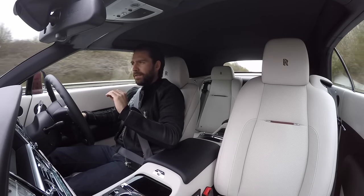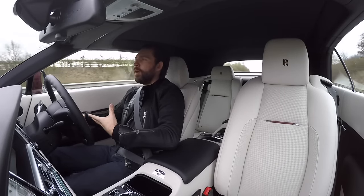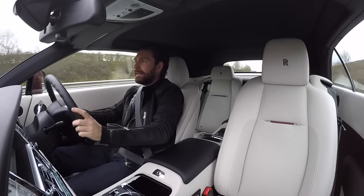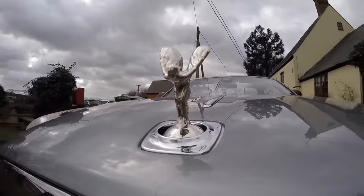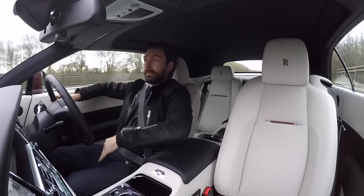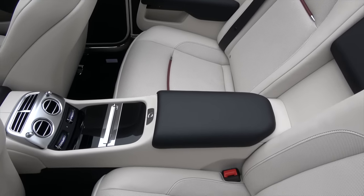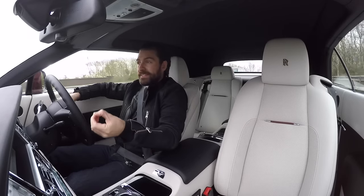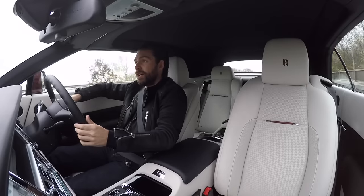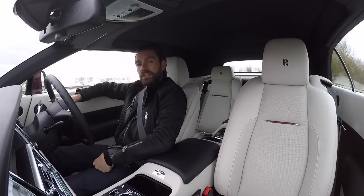Unlike the supercars that I spend most of my time in, the power delivery in this is like they've packaged up all those horsepowers, sent them to finishing school, and repackaged them with eloquence. When you depress your right foot you're very aware it is surging on, but it masks its power with this undertone of sophistication that I've honestly not felt in anything else. I always thought a sense of occasion mostly came from the sound, the sheer brute acceleration, the grip and handling. But right now I am the slowest car on the road and I reckon I'm having the best time.